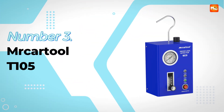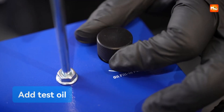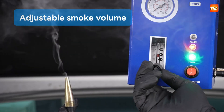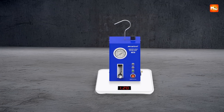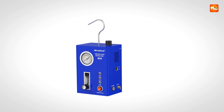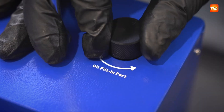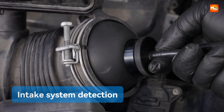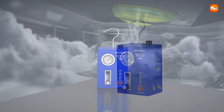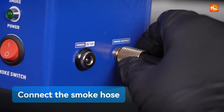Number 3, the Mr. Cartool T-105 Car Smoke Leak Detector. When it comes to tracking down elusive leaks in your car systems, nothing feels more satisfying than watching smoke pinpoint the problem with absolute clarity. The MRCARTOOL T-105 is a professional-grade smoke leak detector that takes the guesswork out of automotive repair and replaces it with precision and confidence. It specializes in testing car intake pipes, EVAP systems, exhausts, fuel tanks, and countless other components where even the smallest leak can create major headaches. By using smoke to trace out problems, it gives you a clear visual confirmation of faults that could otherwise take hours to discover.